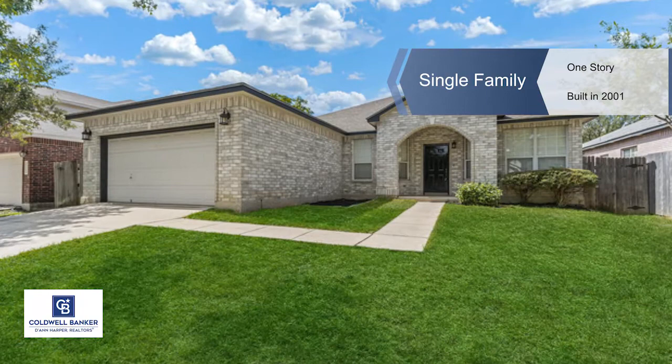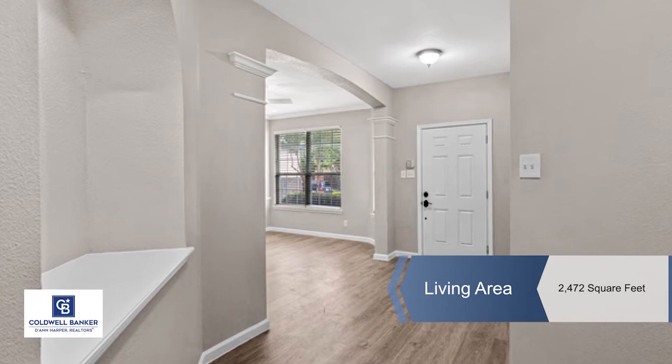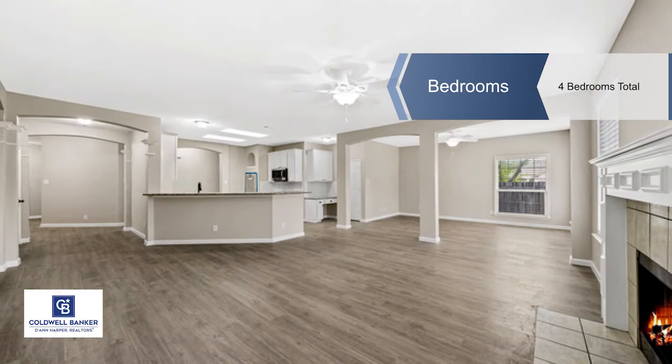Rhonda Howerton offers this USDA zero down eligible home. A fantastic remodeled single story in gated Cedar Springs. It sits on an oversized lot on a cul-de-sac street.